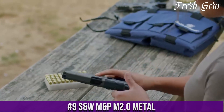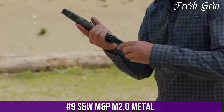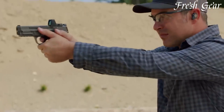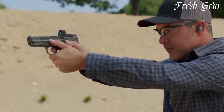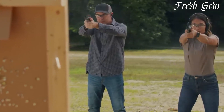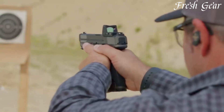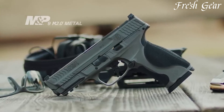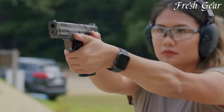Number 9: S&W M&P M2.0 Metal is a high-quality firearm that combines durability, precision, and reliability. With its metal frame construction, this pistol offers enhanced strength and longevity, making it suitable for demanding situations. The M2.0 Metal features a textured grip, providing a secure and comfortable hold, while its ergonomic design ensures excellent handling and control. Equipped with a smooth and consistent trigger pull,